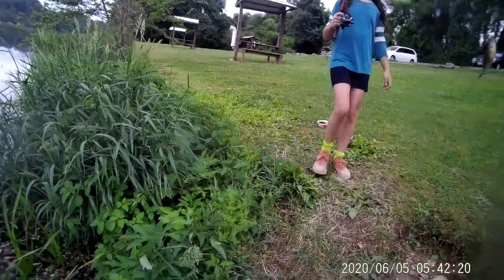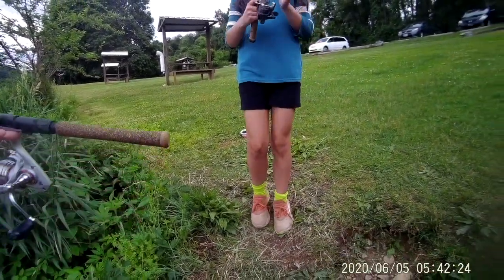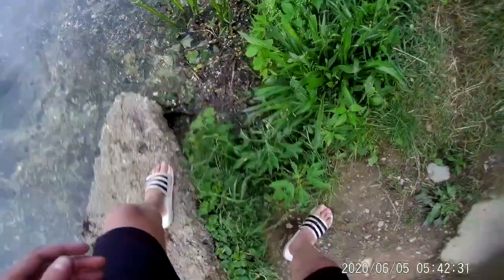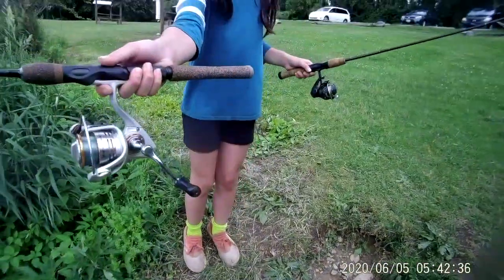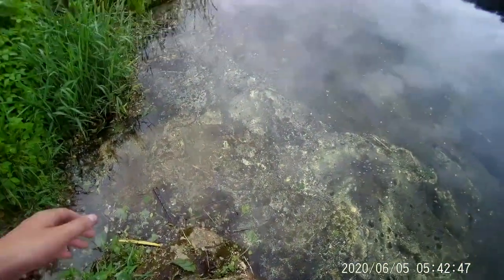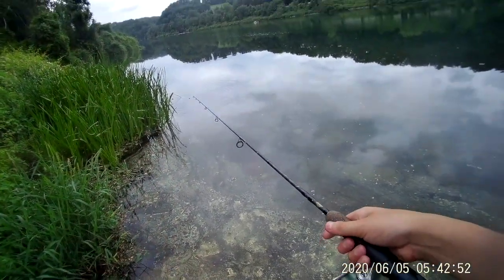Oh Julia, that's a green sunfish! Here, I'll take it off of you — hold my rod. My sister caught a small little green sunfish, definitely not the target species. Fist bump Julia, good job! Let's cast out again. I'm actually really happy my sister got that one because it's gotten a little bit slow since our last big fish.